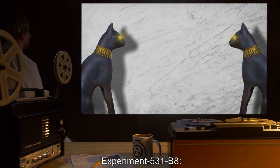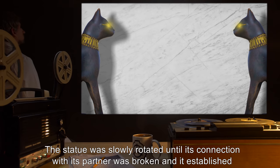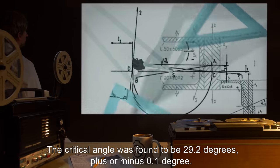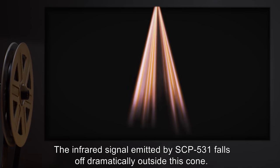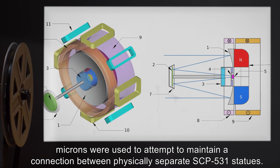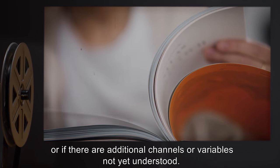Experiment 531-B8: A pair of SCP-531 statues, SCP-531-11 and SCP-531-12, were arranged with one on a rotatable platform. The statue was slowly rotated until its connection with its partner was broken, and it established one with a test subject instead — SCP-531-13. The critical angle was found to be 29.2 degrees, plus or minus 0.1 degree. The infrared signal emitted by SCP-531 falls off dramatically outside this cone. Experiment 531-B9: Infrared detectors and emitters tuned to 3.77 microns were used to attempt to maintain a connection between physically separate SCP-531 statues. The attempt failed. It is unclear whether the artificial link was simply of insufficient quality, or if there are additional channels or variables not yet understood.